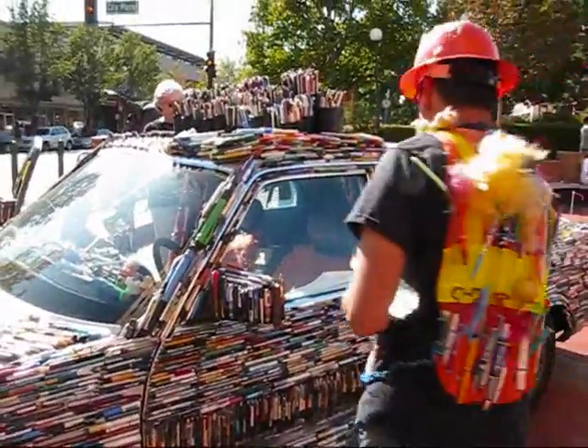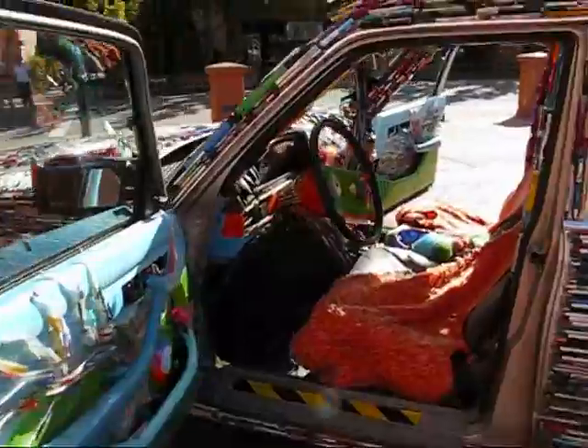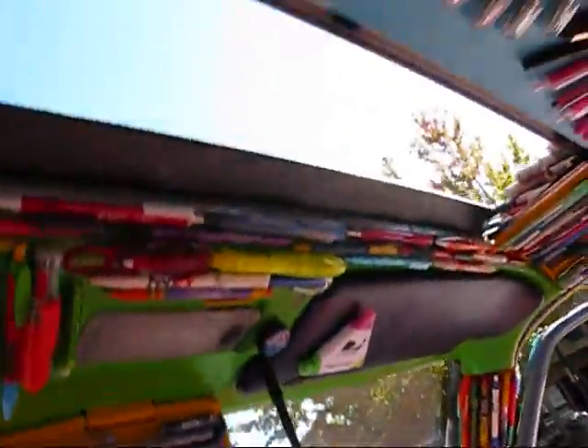Wait, there's more. Go sit inside. Sit inside — oh wow. Okay, I'm sitting in the pen guy's car. Wow. There's the sunroof.